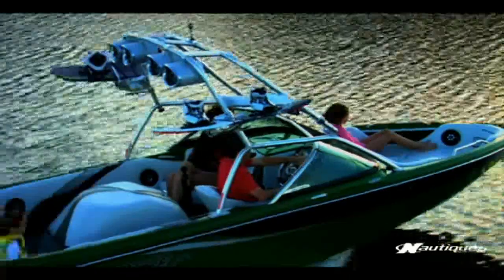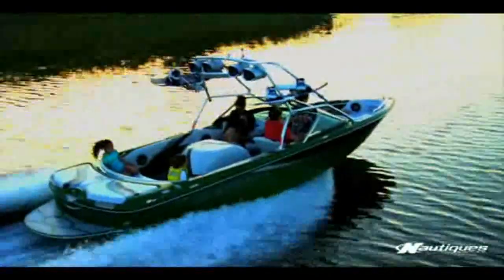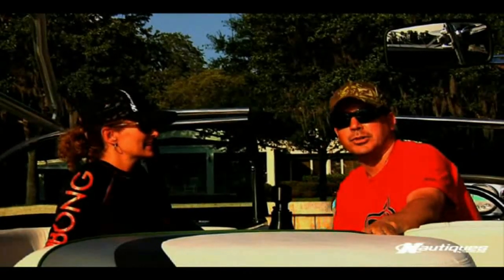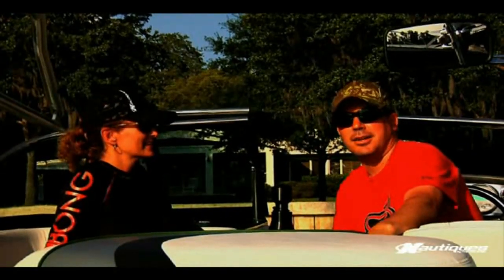Being an owner of a Nautique is such a great thing. We've been a Nautique owner for the past five years, and we really feel like we're part of a family. Quite honestly, I can't even imagine owning a different type of boat. So you've seen our boat and you've seen how much we've enjoyed it. If you want to find a boat for you, visit Nautiques.com.